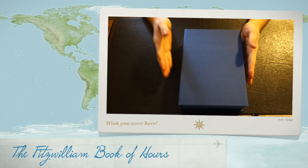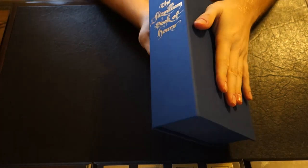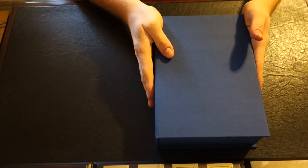Welcome back YouTube. Today we're going to be taking a look at another limited edition from the Folio Society. This is the Fitzwilliam Book of Hours — a facsimile of an illuminated manuscript. Let's just jump right in.